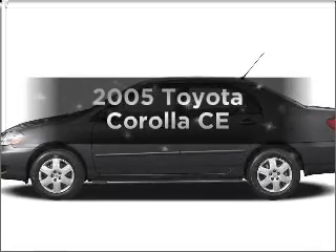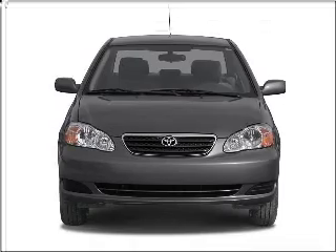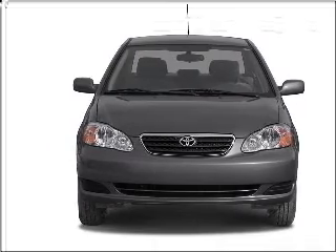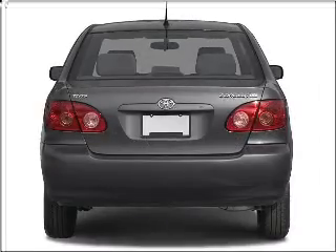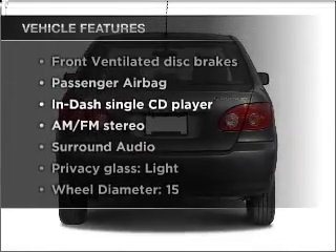Imagine yourself in this 2005 Toyota Corolla. This is the set of wheels you've been looking for, with an efficient four-cylinder engine that responds smoothly to its automatic transmission. Plus, enjoy these notable features that are included in this vehicle.